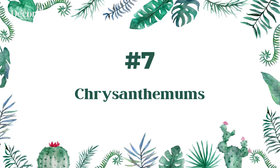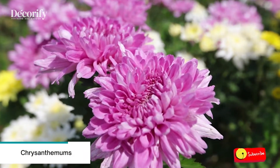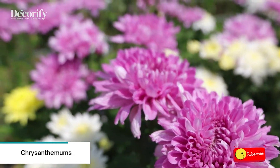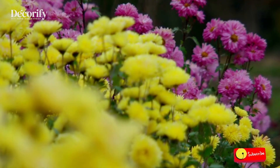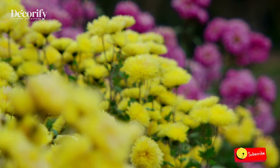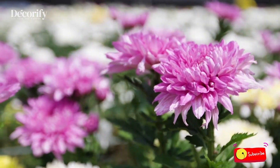Number 7: Chrysanthemums. Spray chrysanthemums are perfect container plants, providing masses of color to brighten up patios and other areas. Ensure you use a good potting compost and keep the plants well-fed throughout summer and early autumn.